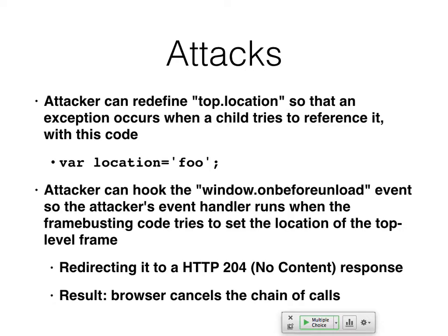Here's frame-busting code: if the top location of the page I'm in is not equal to self-location, then set top location to self-location. So if I'm in a frame, bust out of the frame. That's the simplest way. When that script runs, your page will jump to the top — or so you think. One simple attack is to redefine location as a variable. That overrides the default top-location variable, causing an exception when the script tries to use it, so the frame-busting script doesn't run and you stay in the frame. Another attack hooks the 'window.onbeforeunload' event to run your code first and block the navigation.